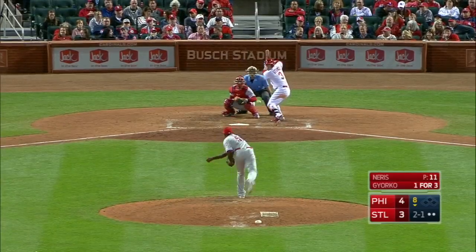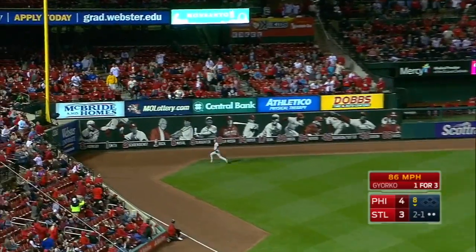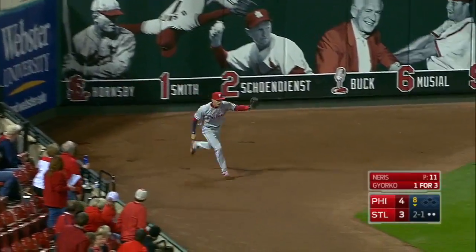Here's the 2-1 pitch — a hook down the left field line. It's hooking... it is caught! It is caught near the wall and near the foul pole in left. A tremendous play. This crowd is stunned and quiet.